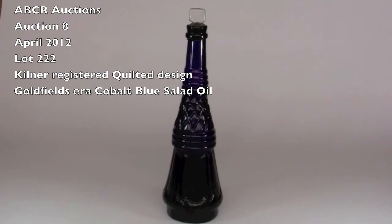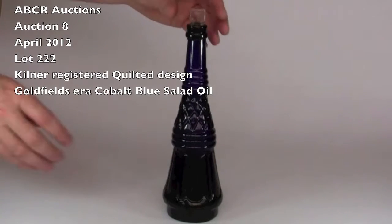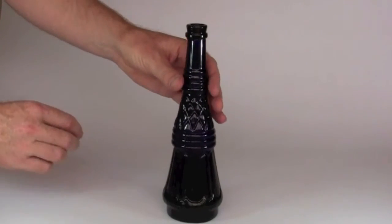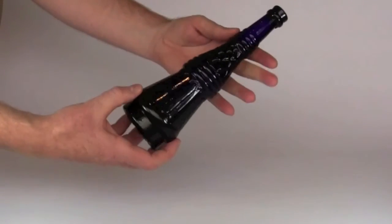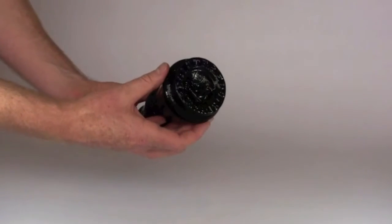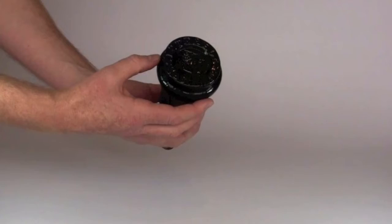Lot 222, superb piece of cobalt blue glass. This is the registered Kilner's quilted salad oil, ground inner lip, comes with the original clear glass stopper. Beautiful, beautifully embossed base.